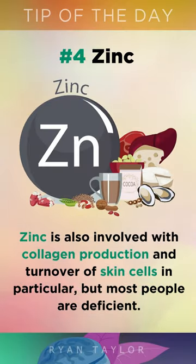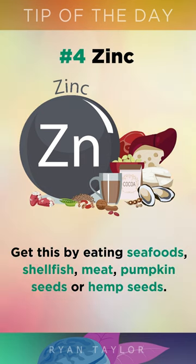Zinc is also involved with collagen production and the turnover of skin cells in particular. You can get zinc by eating seafood, shellfish, meat, pumpkin seeds, or hemp seeds.